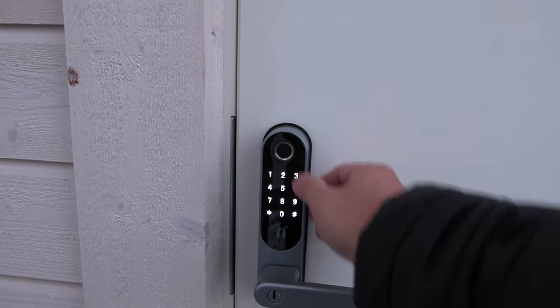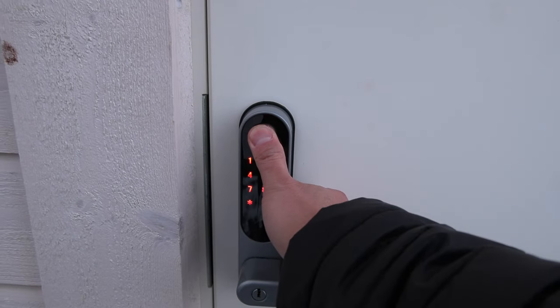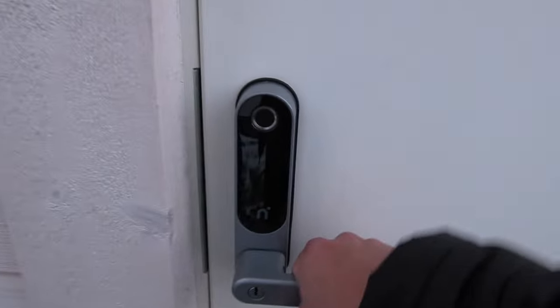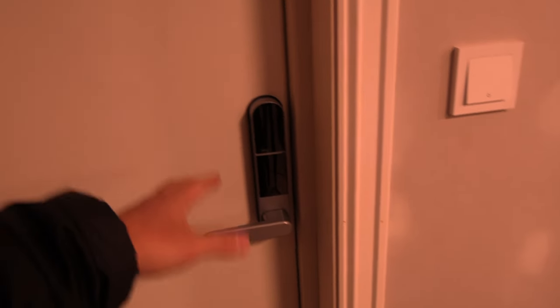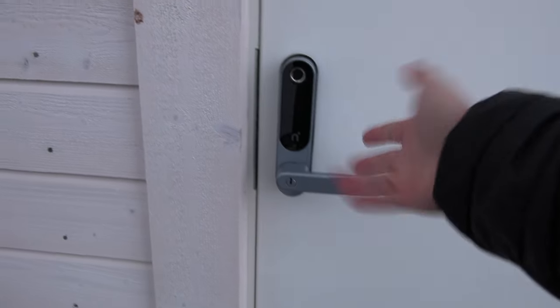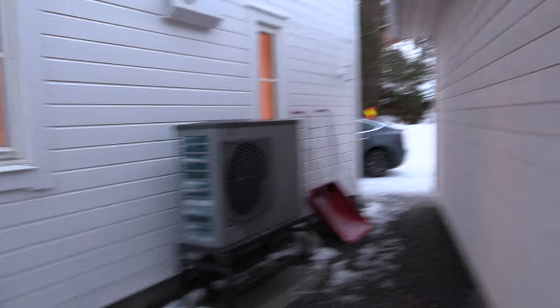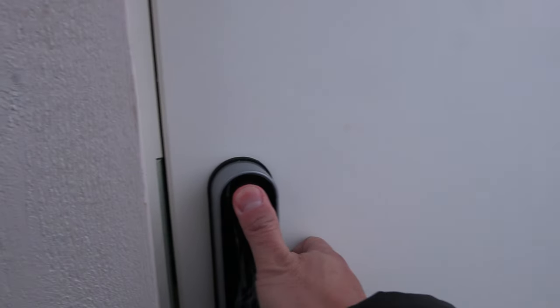Here in the garage we have the same lock. You enter the code, and if you change your mind it shuts off after about 10 seconds. Once you're inside, the inner unit is right here. The garage is set to auto-lock mode, so once I exit and the door closes, I can just double-check and it's locked. For the house I might want to keep it open sometimes, but auto-lock is so quick to override anyway.